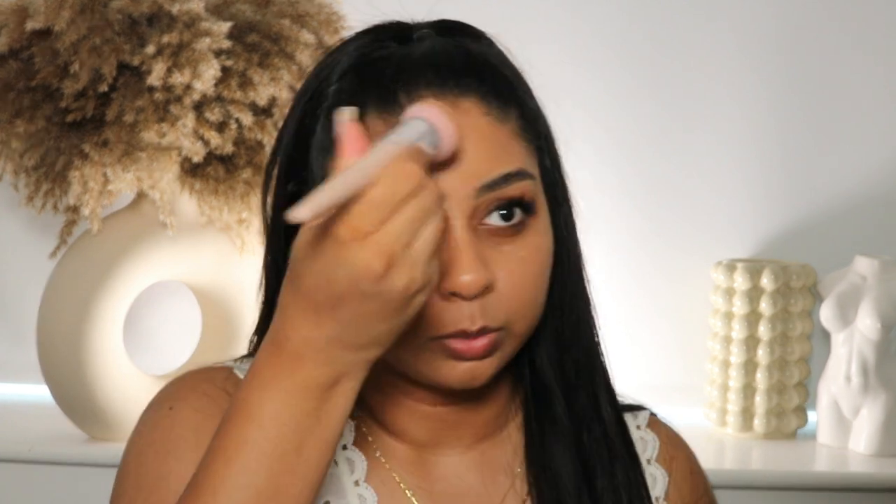It's definitely giving medium coverage, but I think I can build up on that. It covered my scarring here pretty well. A flawless finish — it looks so good, that is my shade! Now let's do the other side. I don't even need to do anything. When there's a bomb foundation, you know it's good.